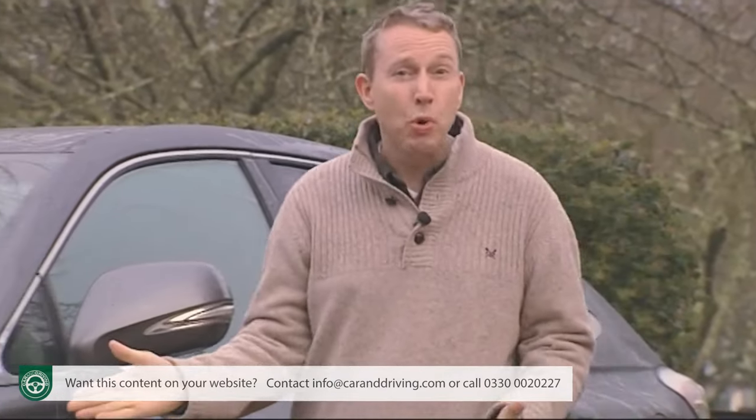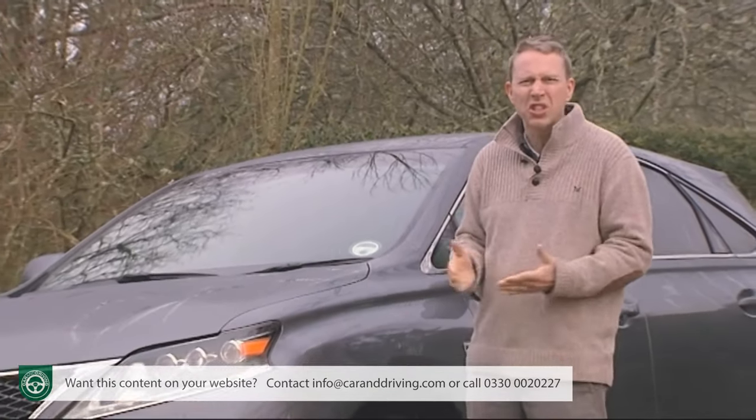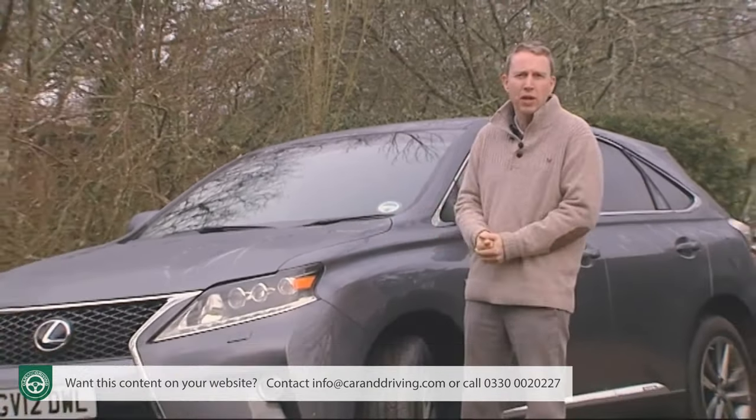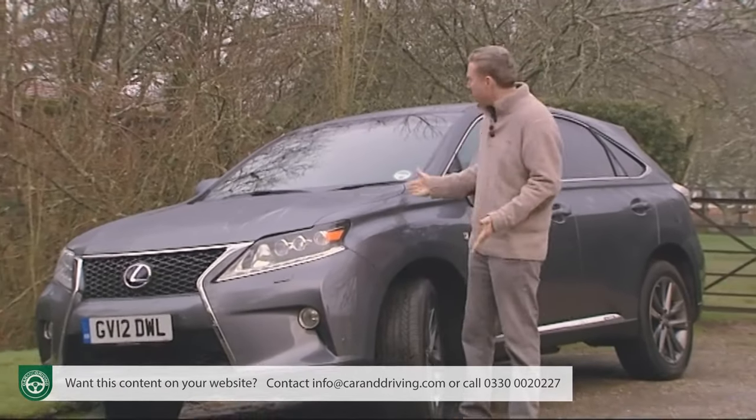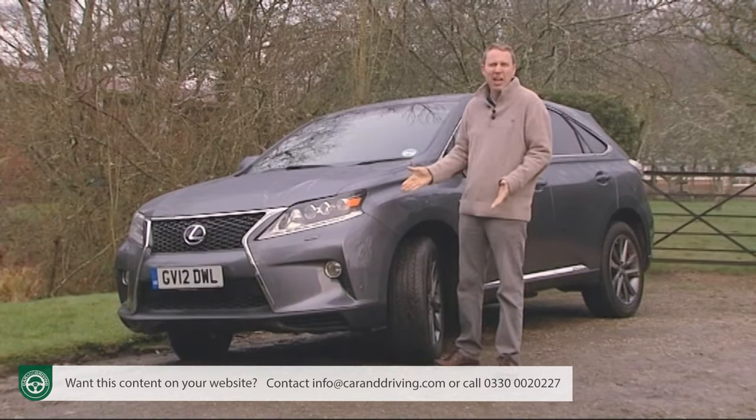Supposedly sportier, certainly more luxurious, even better looking, and offering the same astonishing supermini-style running costs as before, this more than ever is the thinking person's luxury SUV. Let's check it out.